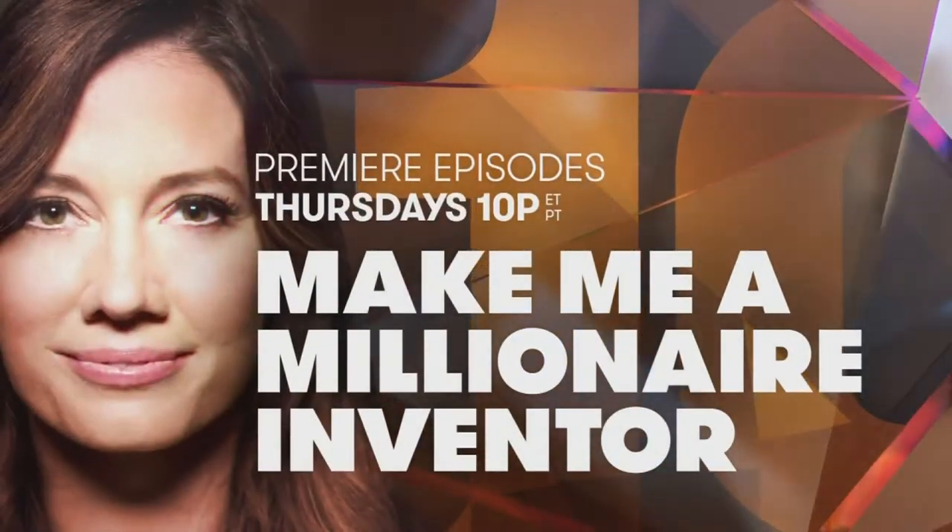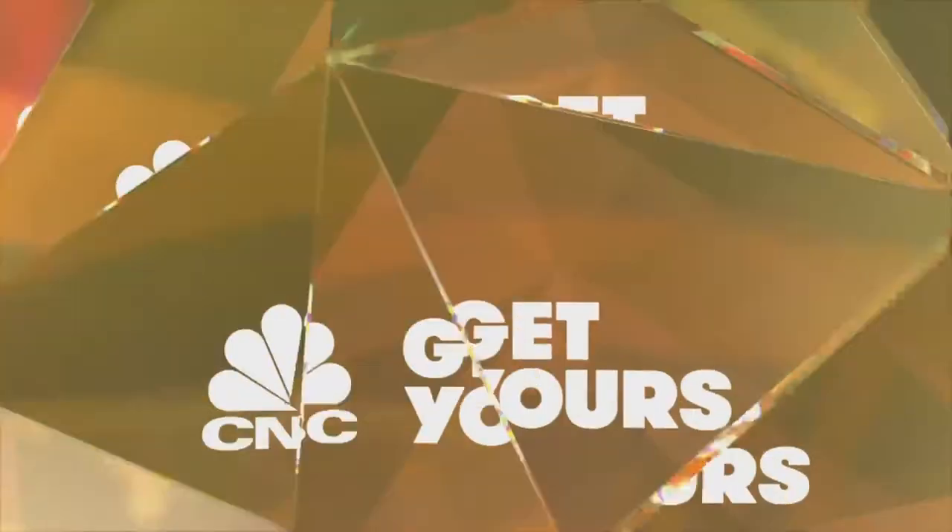Make Me a Millionaire Inventor — premiere episodes Thursdays at 10, CNBC. Get yours.